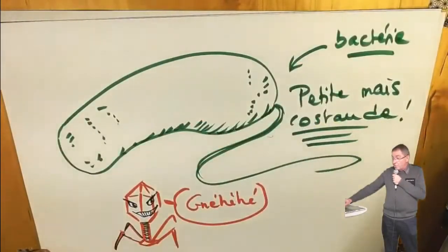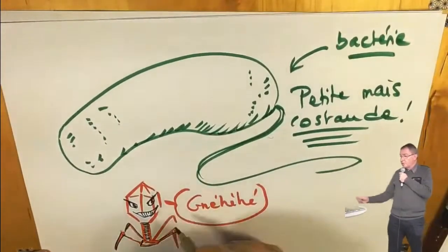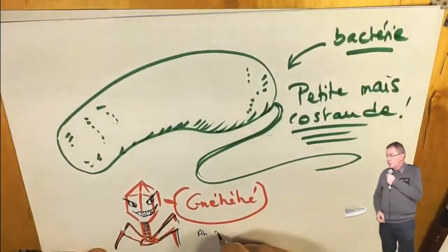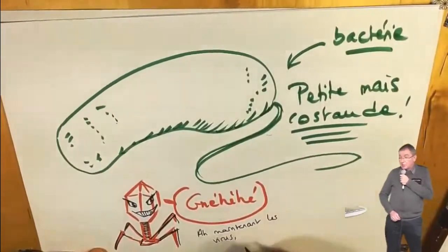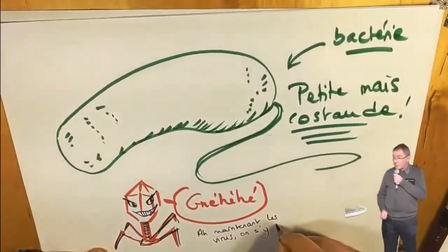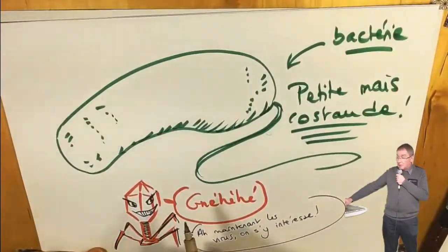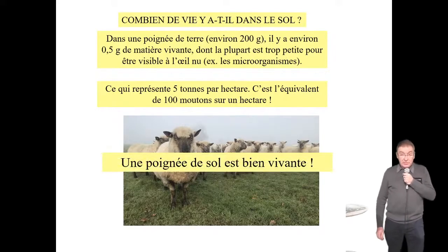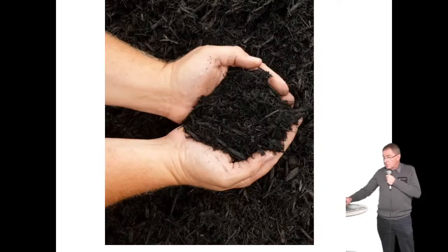Combien y a-t-il de vie dans le sol ? Dans une poignée de terre — ça fait 200 grammes — il y a à peu près 0,5 grammes de matière vivante. Si vous le ramenez à un hectare, ça fait 5 tonnes. Pour comparer à quelque chose que tout le monde connaît : ça fait comme si vous posiez 100 moutons sur un hectare. C'est ça, la biomasse vivante. Une poignée de sol, c'est essentiellement de la vie.